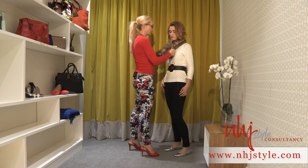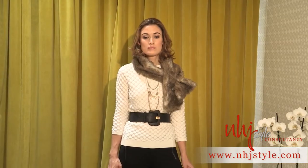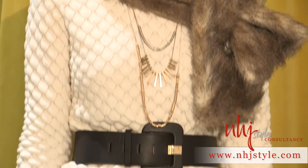Now this can be worn traditionally — just around the neck like that with the jacket over — but if you want to make it more of a statement and make it look like a key accessory to your look rather than just something to keep you warm, you can also wear it off-center, not disguising what you've got on underneath, giving it a really chic sophisticated look.